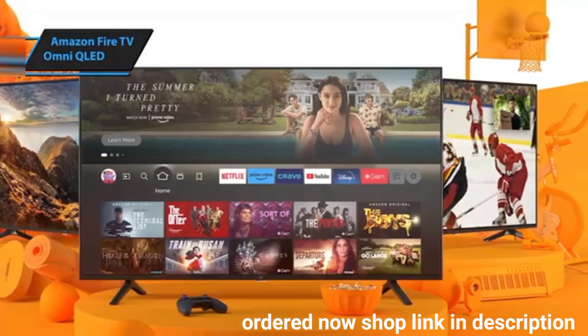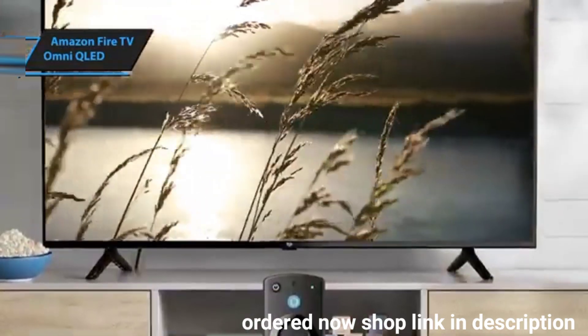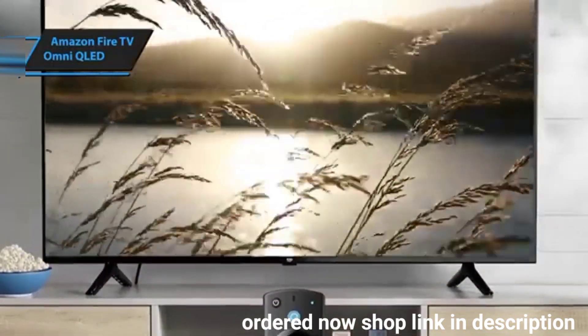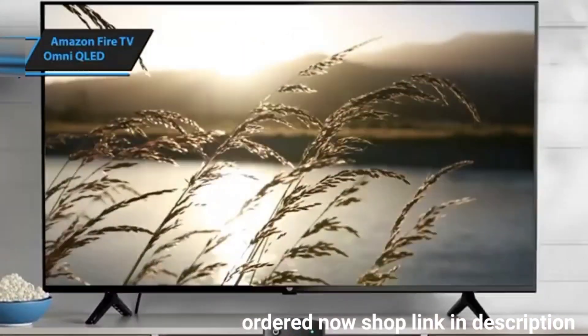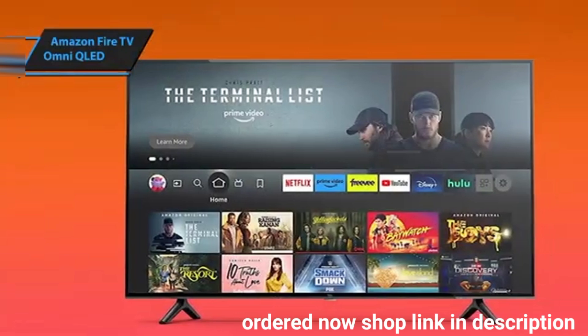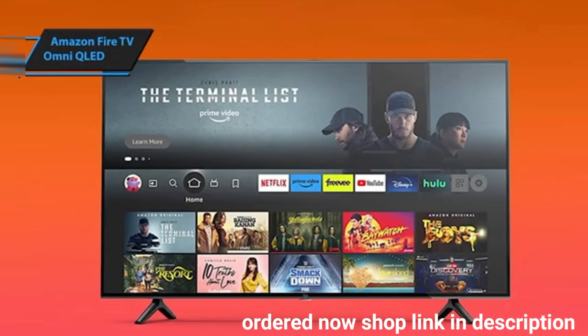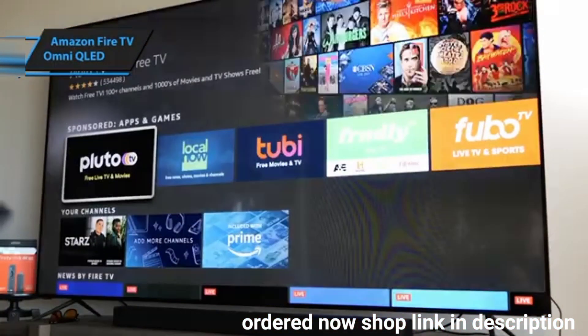Supporting both HDR10 Plus Adaptive and Dolby Vision IQ, this TV adjusts brightness and other settings to match your room's lighting, enhancing the HDR content you stream. Deep Alexa integration lets you use your voice to control everything from powering on the TV to setting specific channels or switching HDMI inputs, making it as intuitive to use as it is powerful.